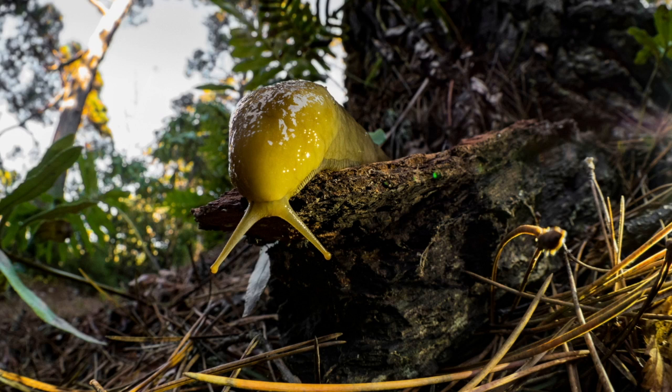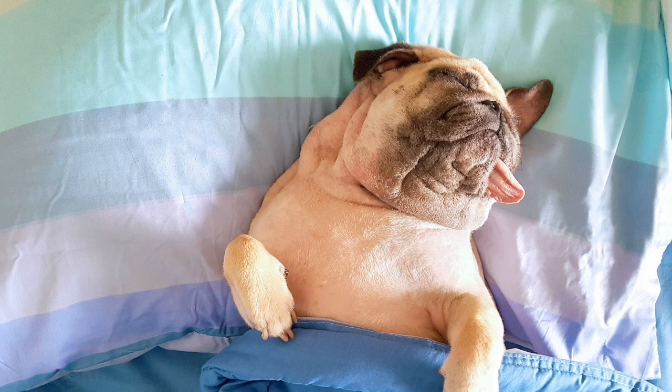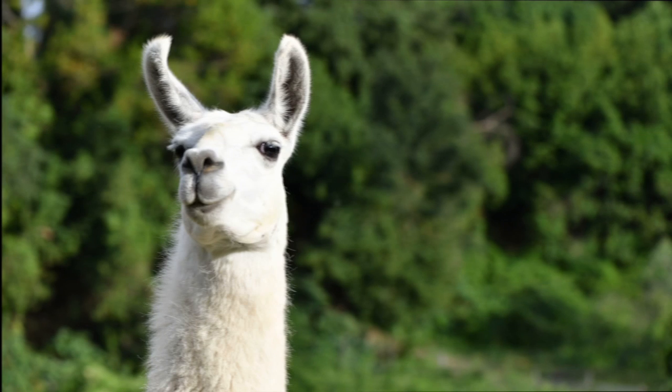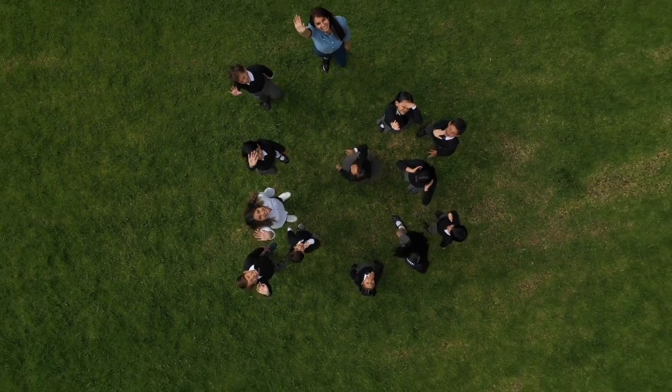All right, boys and girls, here are your clues for next week's Nature Nugget Animal. Clue number one: they can eat up to 83 pounds of bamboo. And clue number two: they are so lazy. I hope you guys have a wonderful week, and I can't wait to join you again next week for another Nature Nugget. Bye!